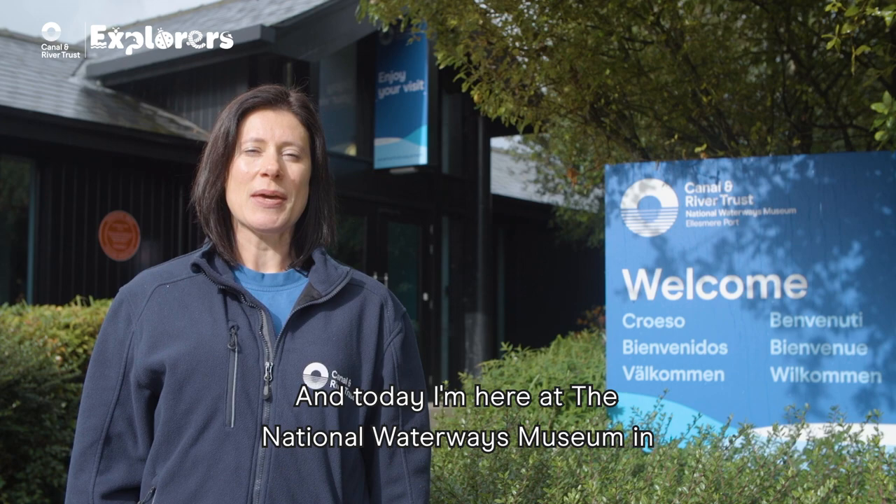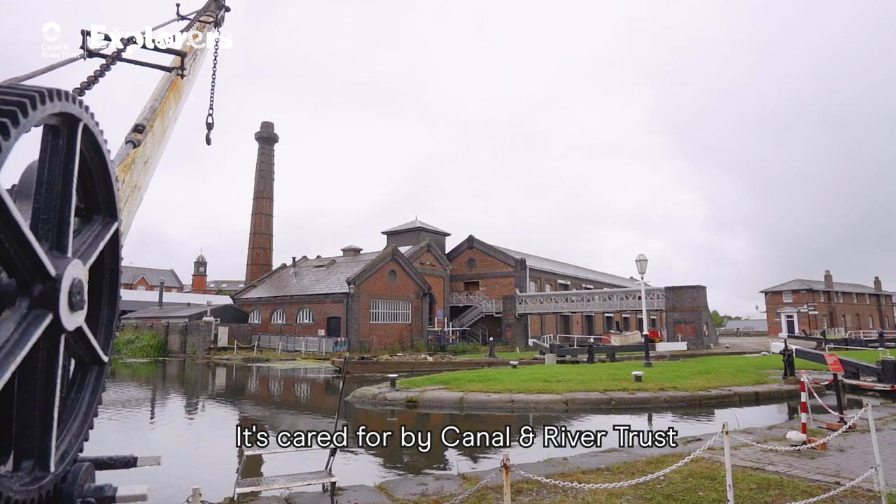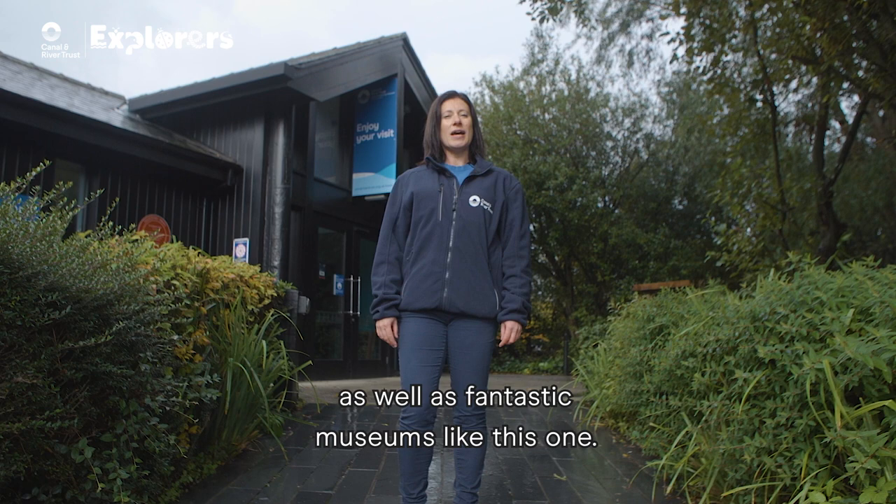Hi, I'm Helen and today I'm here at the National Waterways Museum in Ellesmere Port. It's cared for by Canal and River Trust who look after 2,000 miles of canals and rivers as well as fantastic museums like this one.